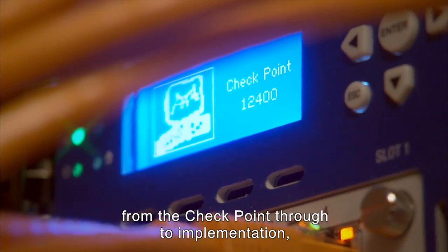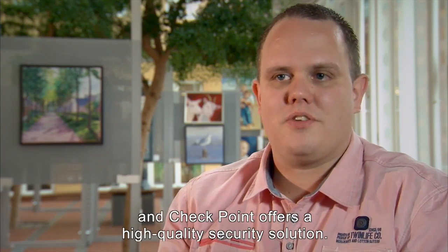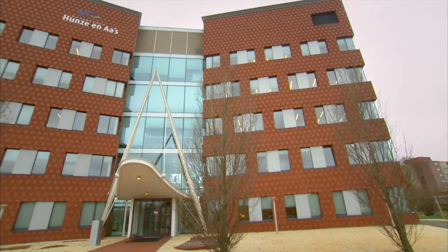Check Point has guided us well from the proof of concept through to implementation. And Check Point offers a high-quality security solution, including a solution for security in the field.